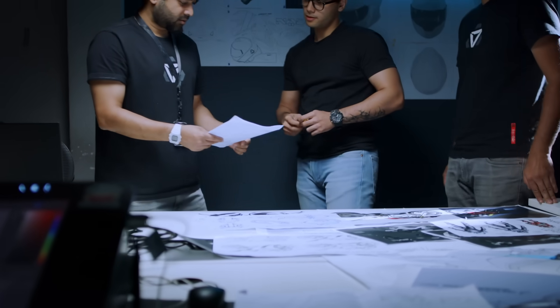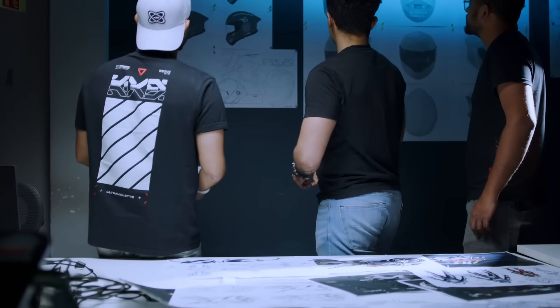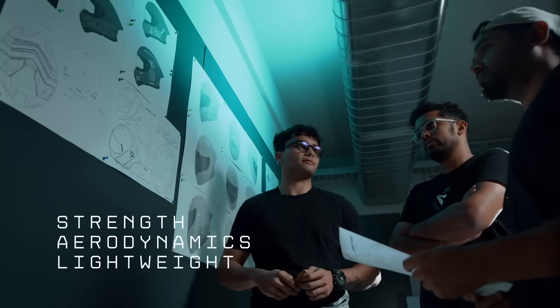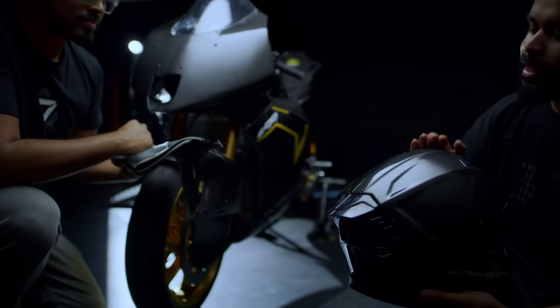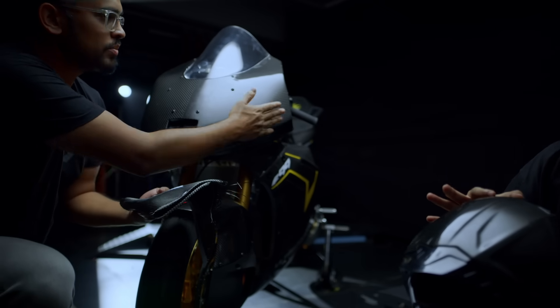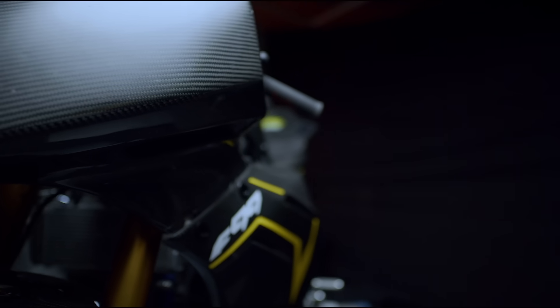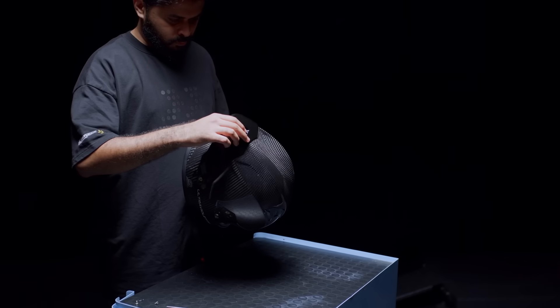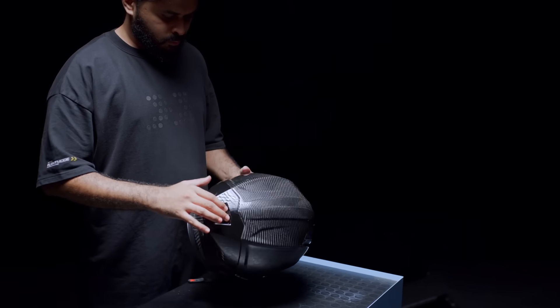The next challenge was ensuring weight reduction. For a helmet, the most important parameters are strength, aerodynamics and being lightweight. We analyzed and tested multiple material choices from ABS to fiberglass composites to carbon fiber — and the answer to having a supremely strong shell at minimal weight is, of course, carbon fiber. All of this went in parallel with aerodynamic simulation and testing to ensure that wind noise was minimized or eliminated. And yes, it's going to look fast even when standing still.